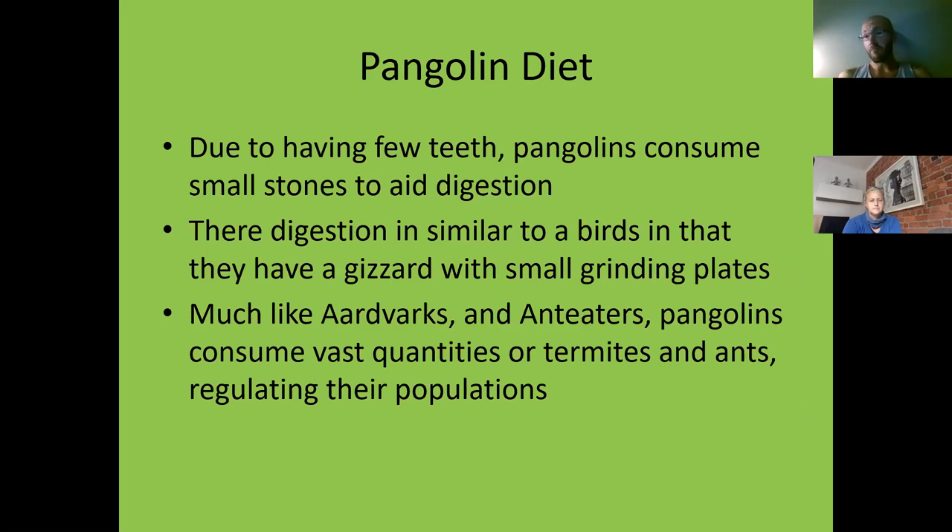Pangolins, because they have few or rudimentary to no teeth depending on species, consume small stones and pebbles to aid digestion. Because they have no teeth, they've evolved gizzards like birds, and they have small grinding plates in their stomachs, which coupled with the small stones actually aid digestion. Much like aardvarks and anteaters, pangolins consume vast quantities of termites and ants, regulating their populations — they're very important ecologically because termites and ants can get out of control, and these guys are there to mop up the mess.